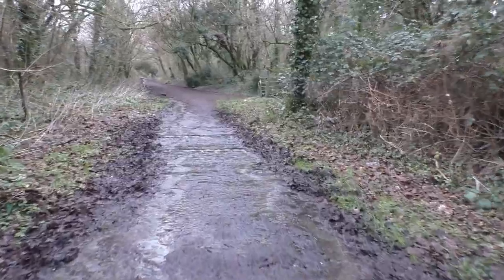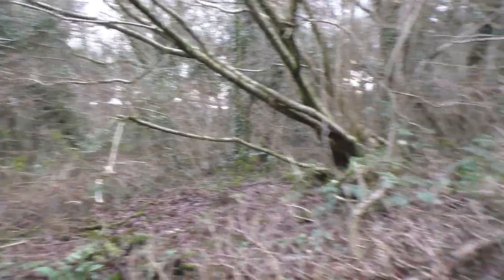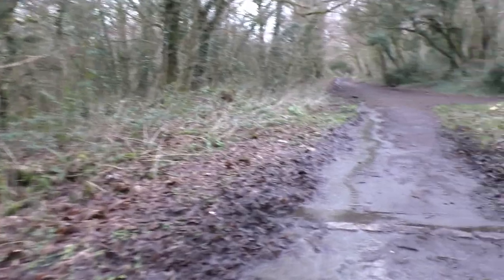There should be plenty of footpaths off to the left, in the woods by here. This was one of the old playgrounds — I used to come here with my gran in the 1950s.